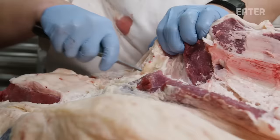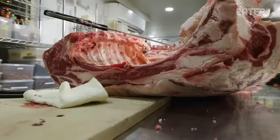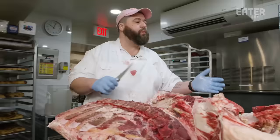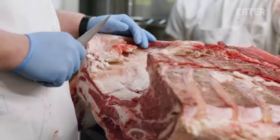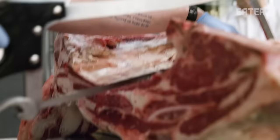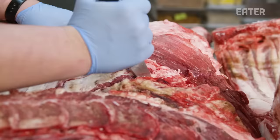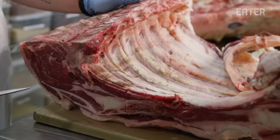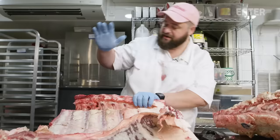Whole animal butchery is tough to make that kind of investment. You need space, you need the skilled labor. This morning when it came in, I looked at the invoice — $1,300. We have to sell all this, turn it all into something that people want to buy and want to eat. We make an assessment of what is going to be suitable for dry-aging on this animal based on where the cuts are. We're going to start breaking this animal by making a cut right here, separating the rib eye for dry-aging.